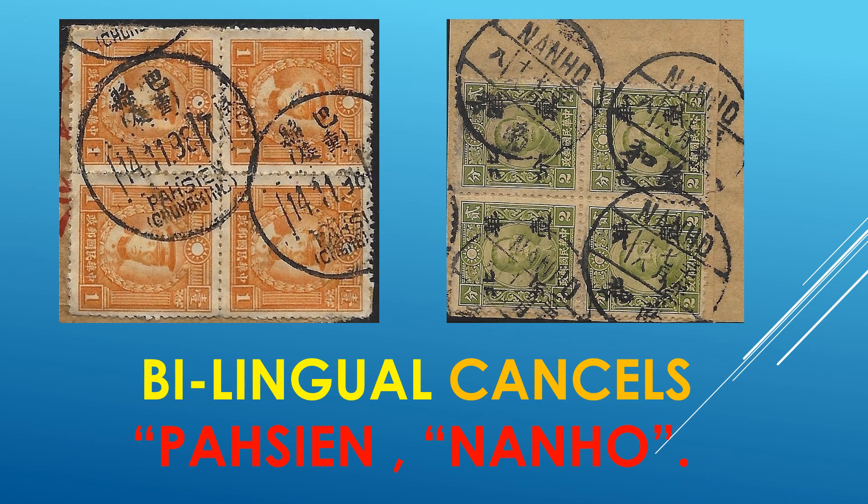We have bilingual cancels: Pasien and Nanho on the right, Nanho and Pasien on the other. I'm not sure if I pronounce them correctly, but it's all right here — bilingual Chinese and English.